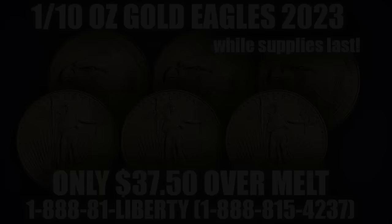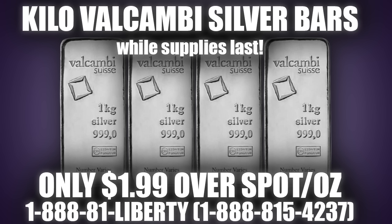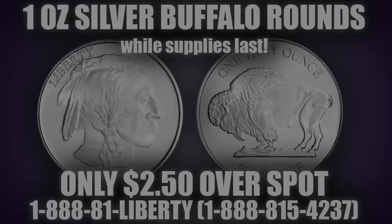Finally, the Gold Eagle is IRA eligible. Next, from Valcambi, a Swiss mint known for producing some of the highest quality products in precious metals, we have Kilo Silver Bars, which are 32.15 troy ounces of 3-9's fine silver, cast with individual serial numbers and a beautiful antique-style finish. They are only $1.99 over spot per ounce. They come 15 to a box and are IRA eligible.